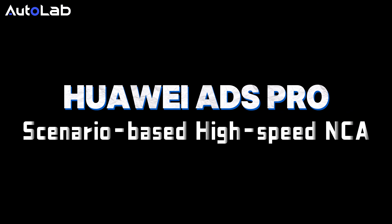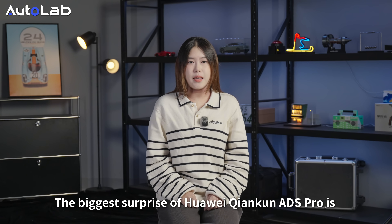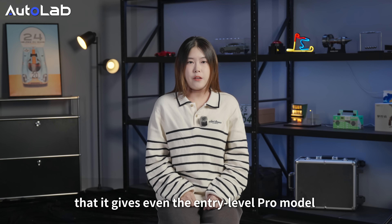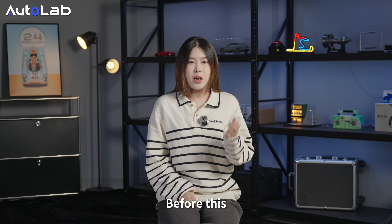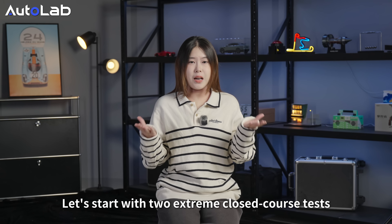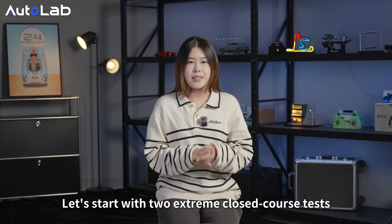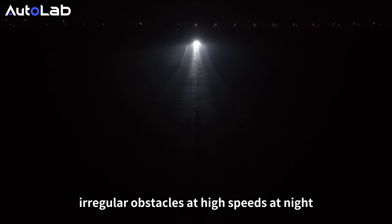The biggest surprise of the Huawei ADS 8s Pro is that it gives even the entry-level Pro model urban driving assistance. Before this, the Pro grade system only had highway NCA. Let's start with two extreme close-course tests. First, let's look at its ability to identify irregular obstacles at high speed at night.